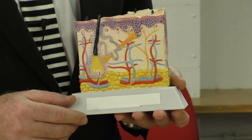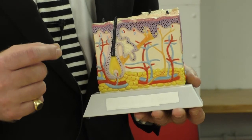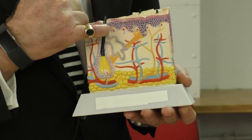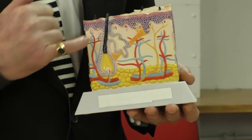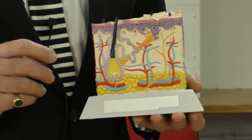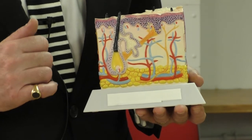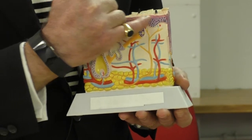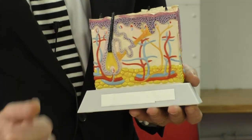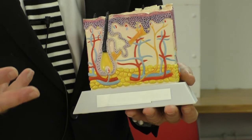The second tumour is the squamous cell carcinoma. Like the basal cell carcinoma, it is derived from the same cell type, which is a keratinocyte. And the keratinocytes reside predominantly within the epidermal compartment here, and down the hair follicles. And this is the lentigo malignant melanoma. The melanocytes are found predominantly scattered throughout the epidermal compartment, most notably along the basal layer. And so that encompasses the three main types of tumours where Mohs micrographic surgery is employed.